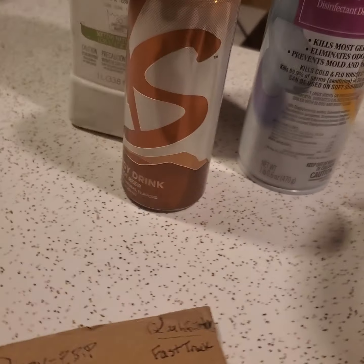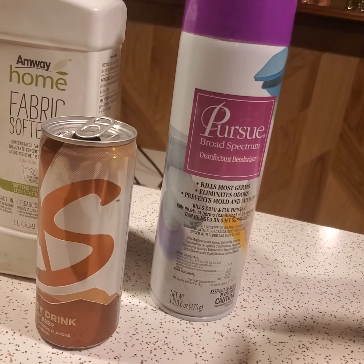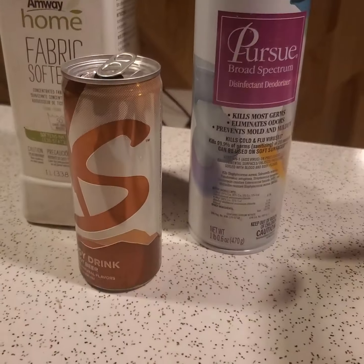What kind of products are exclusive? You have energy drinks, fabric softener, deodorizer, and over 400 others.